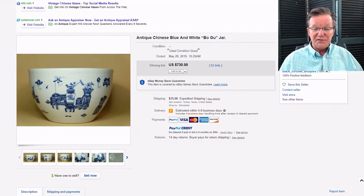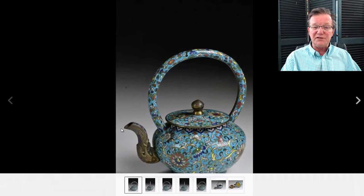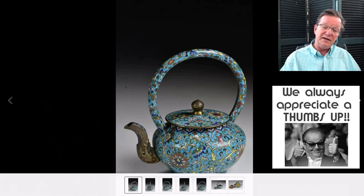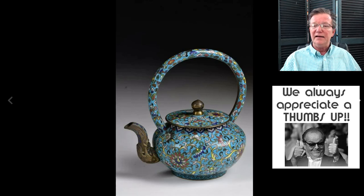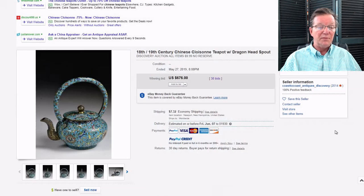The cloisonné teapot — our friend Steve up in New Hampshire had this. It's an interesting little pot with a loop handle framing it, a compressed form, a cool beast spout with gilt metal, and good quality. It went for about $676. It was an early 19th-century example, but good quality — if you collect teapots, this would certainly be interesting to you.